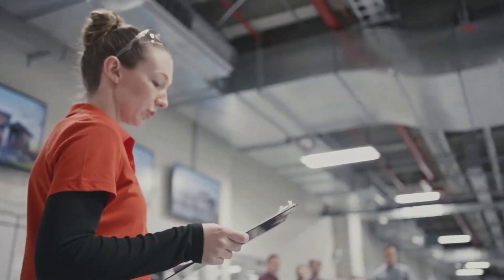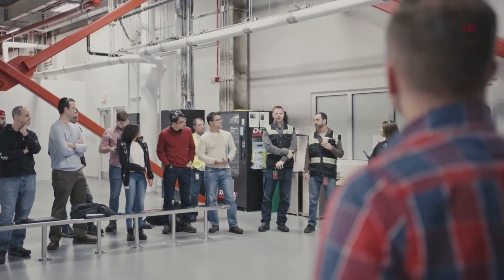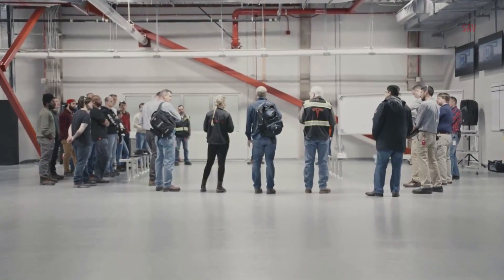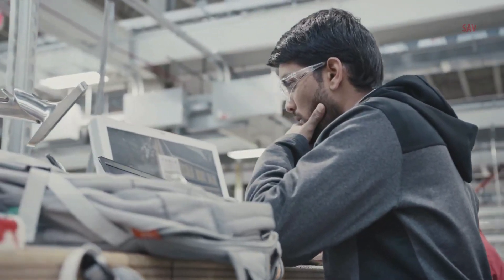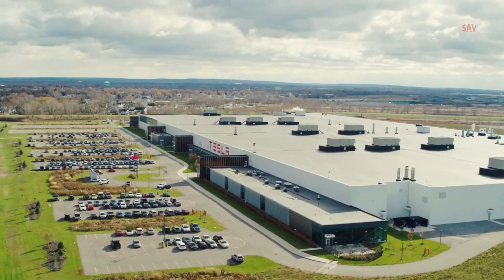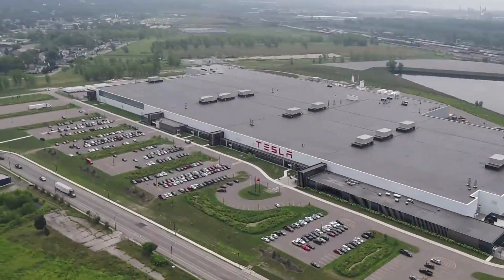Some of the workers' demands include a wage increase and job security. Tesla laid off around 200 workers who were performing similar autopilot training work in California last year. Gigafactory 2 workers are also requesting a reduction in productivity pressures, which they say are negatively impacting their well-being. Workers speaking to Bloomberg News said that Tesla uses computer and keyboard monitoring to track and time their tasks, causing some to feel pressured to skip bathroom breaks.